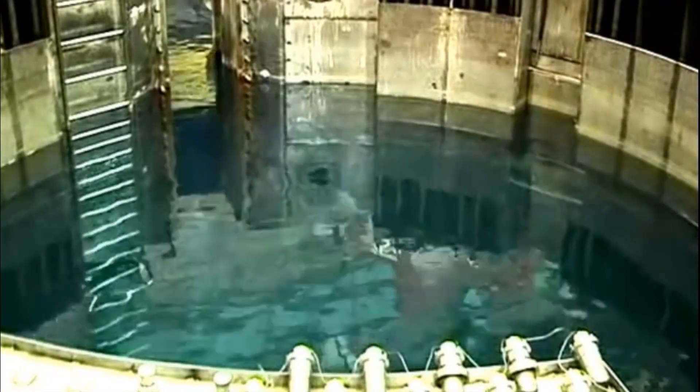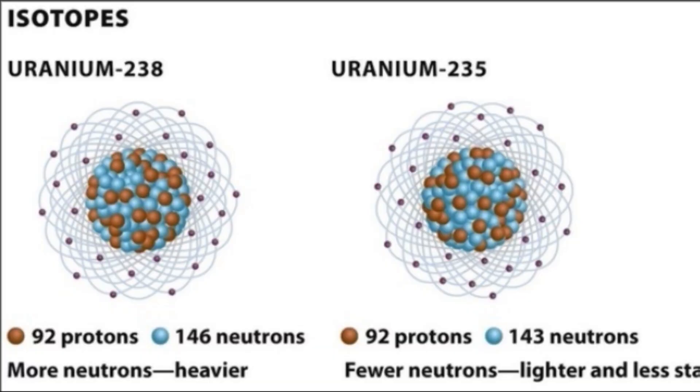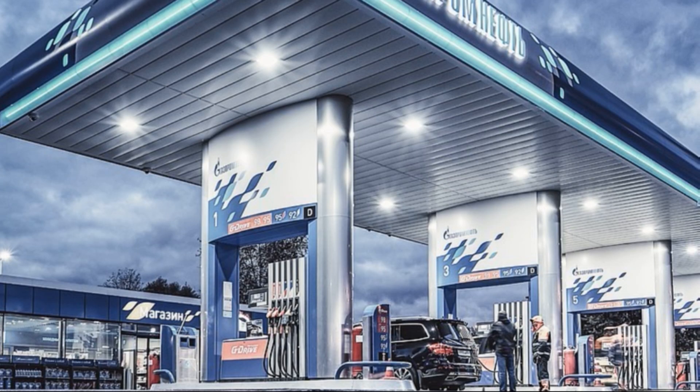Unlike, for example, a car designed for several types of gasoline, each type of radioactive fuel corresponds to its own type of reactor. There are two of them: slow neutron reactors with U-235 and fast neutron reactors with U-238 and plutonium. Most nuclear power plants have slow neutron reactors. In addition to nuclear power plants, these installations work in research centers, on nuclear submarines, and in seawater desalination plants.